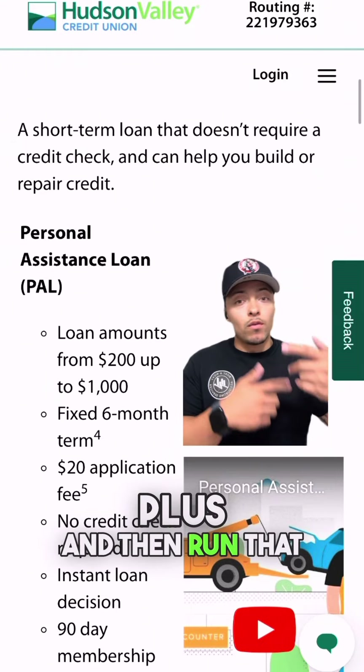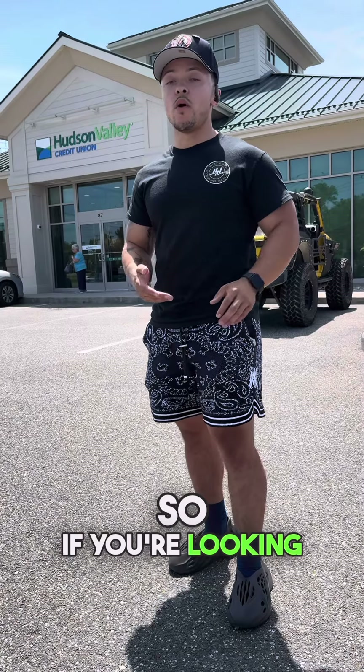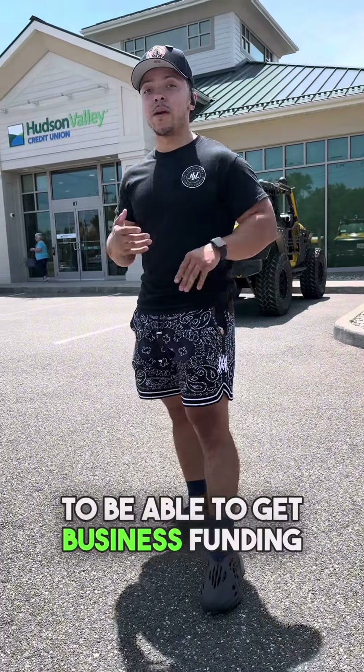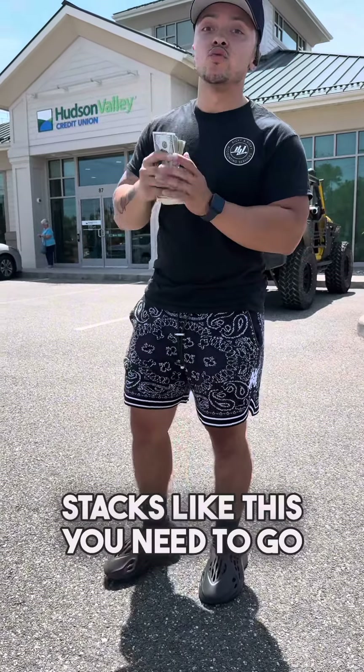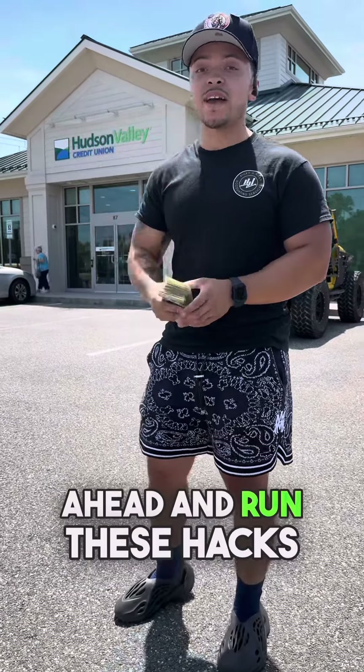You can apply for the PAL Plus if you don't want to apply for the standard PAL loan, or if you want to double dip, you can apply for both the PAL loan and the PAL Plus and run that play to get your points up. If you're looking to boost your score to access business funding and walk out of a bank with stacks, go ahead and run these hacks.